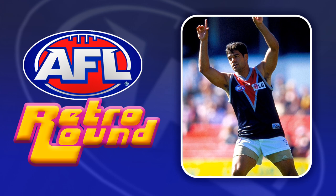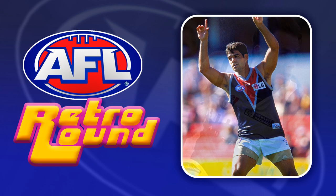For Melbourne I chose this somewhat obscure pre-season design. Obviously the best retro jumper they had is the Flaming Demon jumper, but since they wore that only a couple of seasons ago I thought it'd be better to go in a different direction.